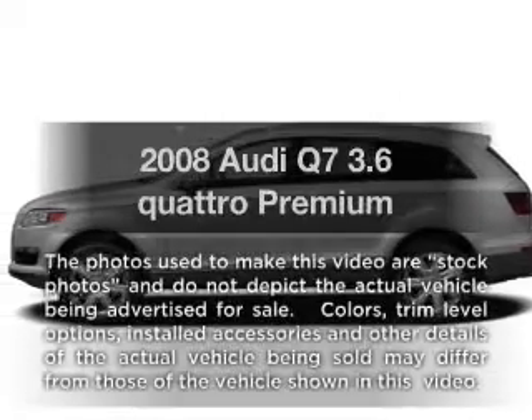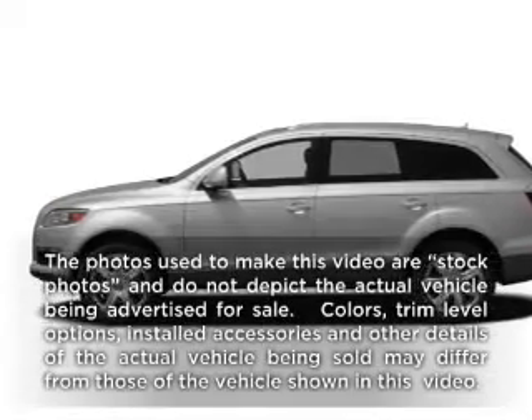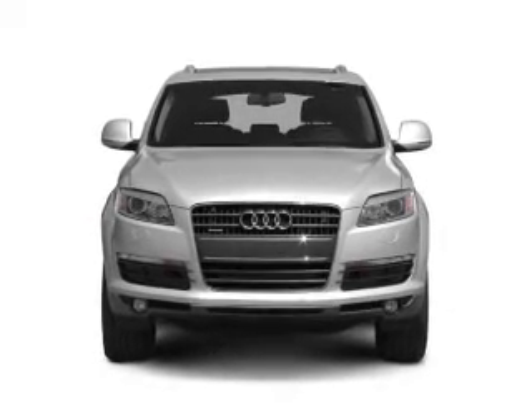Check out this 2008 Audi Q7 — everything you need under one roof with this great vehicle. With a reliable six-cylinder engine, the powertrain includes all-wheel drive.